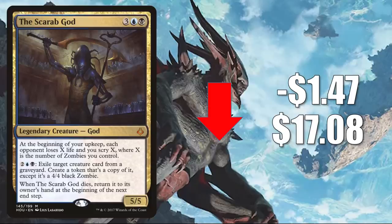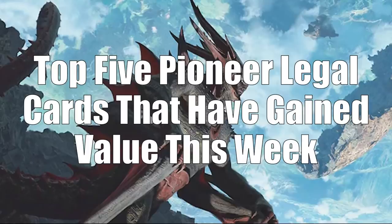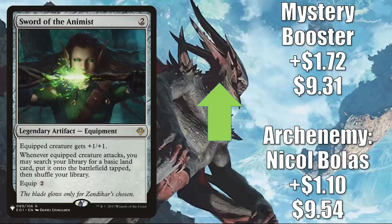That brings us to the top five Pioneer legal cards that have gained value this week. From this point forward in the video, the key driver for cards going up in value continues to be Commander. Number five is Sword of the Animist. The Archenemy: Nicol Bolas copy goes up $1.10 to $9.54. The Mystery Booster copy up $1.72 to $9.31.